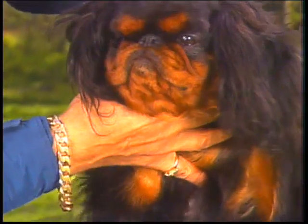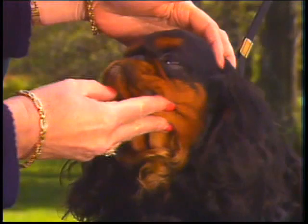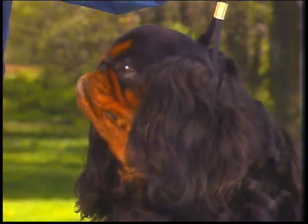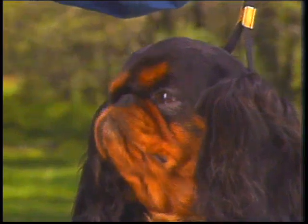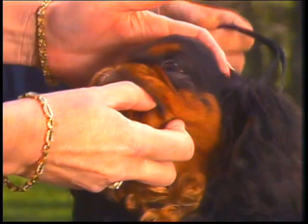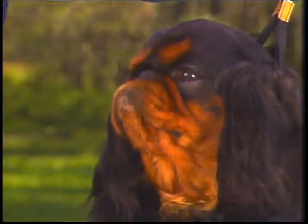The bite is slightly undershot. Teeth should not show when the mouth is closed. In checking the bite, it is not necessary to pry open the jaws; running the finger along the jawline, or gently lifting the upper lip, should be sufficient to determine the correct bite. An overshot bite, wry mouth, or tongue showing while the mouth is closed are all faults that should be penalized. Note too that a hanging tongue is extremely objectionable.